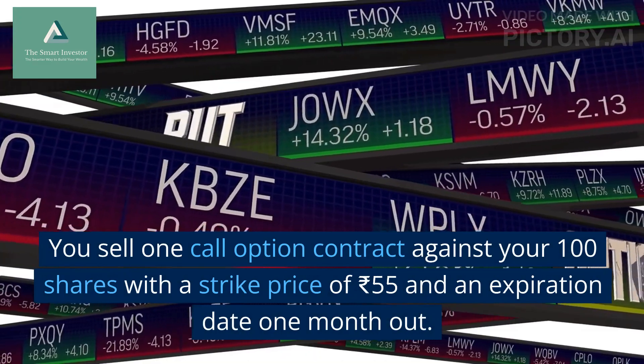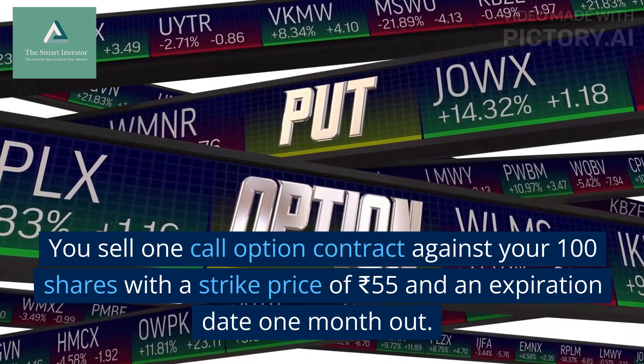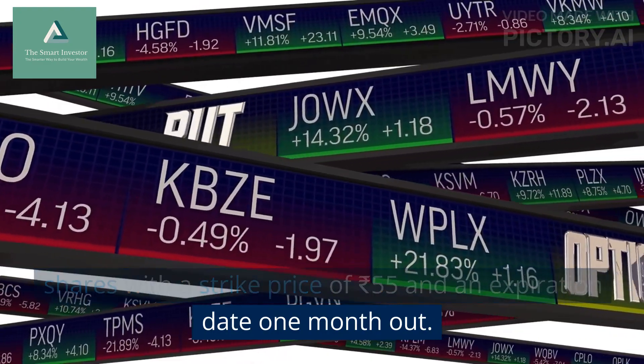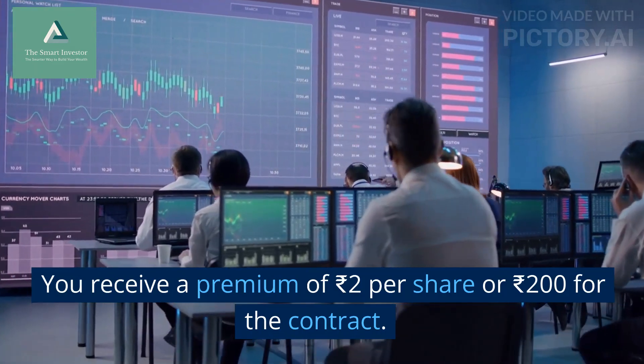You sell one call option contract against your 100 shares with a strike price of ₹55 and an expiration date one month out. You receive a premium of ₹2 per share, or ₹200 for the contract.